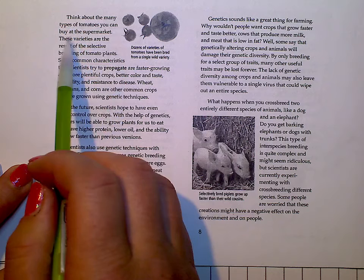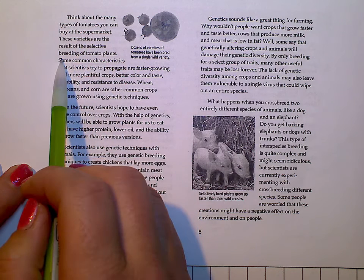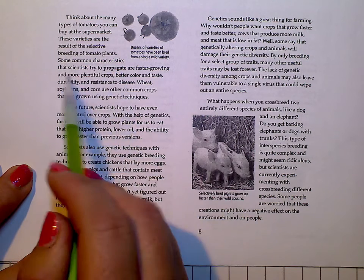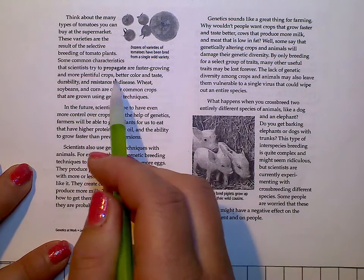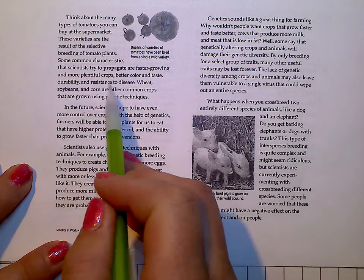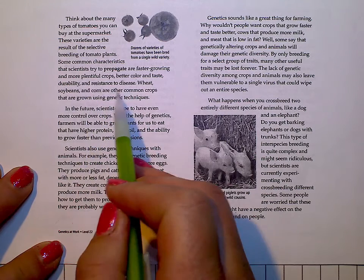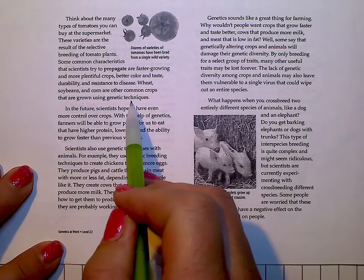Think about the types of tomatoes that you can buy at the supermarket. These varieties are a result of the selective breeding of tomato plants. Some common characteristics that scientists try to propagate are faster growing and more plentiful crops, better color and taste, and durability and resistance to disease. Wheat, soybeans, and corn are other common crops that are grown using genetic techniques.